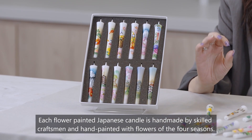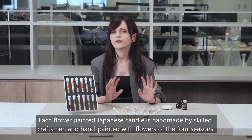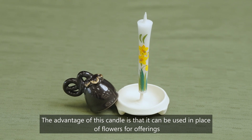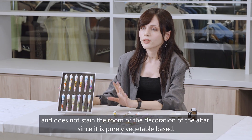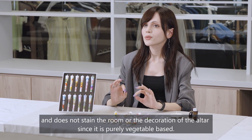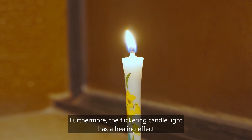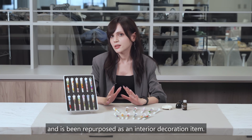Each Flower Painted Japanese Candle is handmade by skilled craftsmen and hand painted with flowers of the four seasons. The advantage of this candle is that it can be used in place of flowers for offerings and does not stain the room or the decoration of the altar, since it is purely vegetable wax. Furthermore, the flickering candlelight has a healing effect and is being repurposed as an interior decoration item.